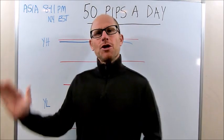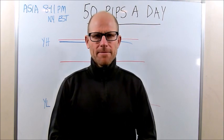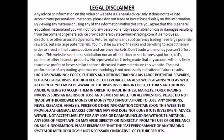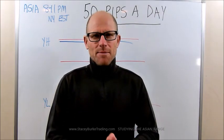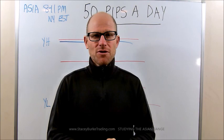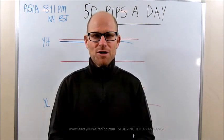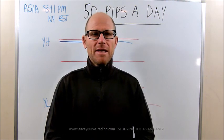Today we're going to talk about the Asian range. G'day traders, I'm Stacey Burke from Stacey Burke Trading. Hopefully everybody's had a good start to the week. We had some huge moves yesterday on the British pound crosses. Today we're going to be talking about the Asian range.